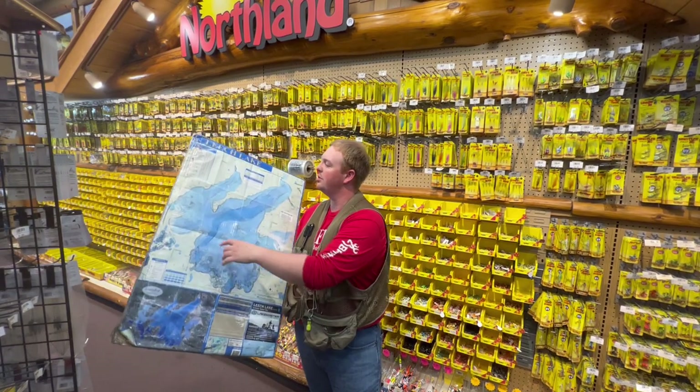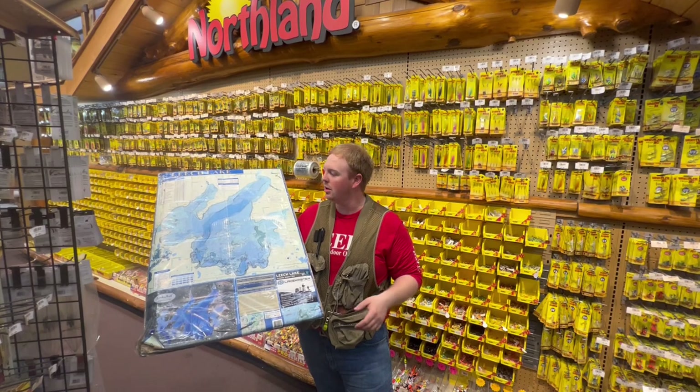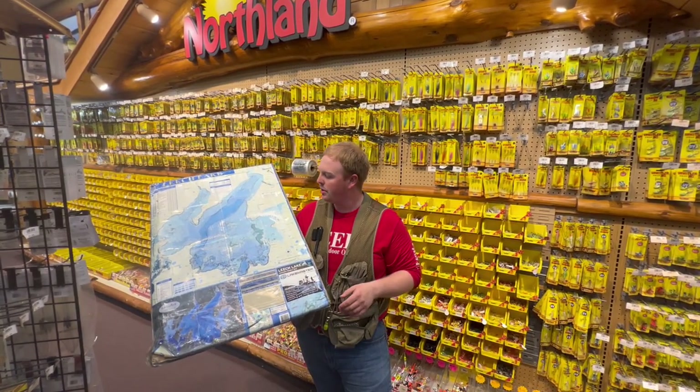Crankbaits up in this general area — your depth range in here is gonna range from as shallow as eight or nine feet of water to as deep as 15 or 16 feet of water. Those are where you're gonna find your fish catching them that way.